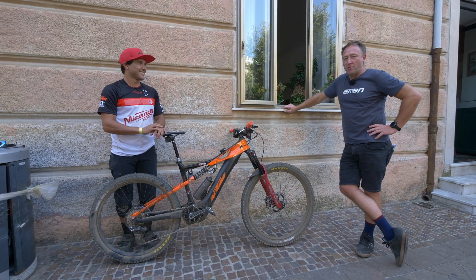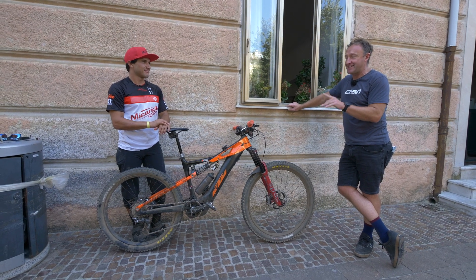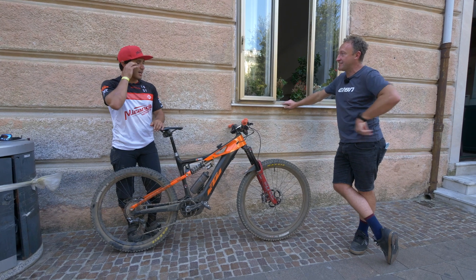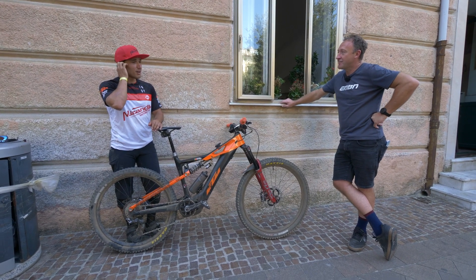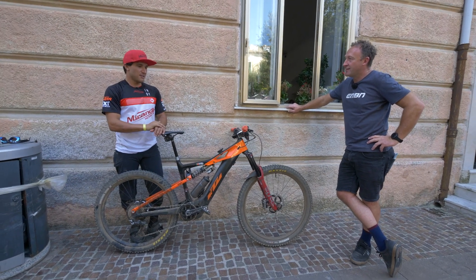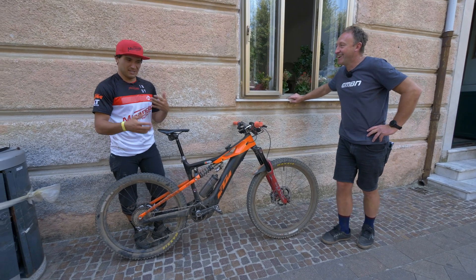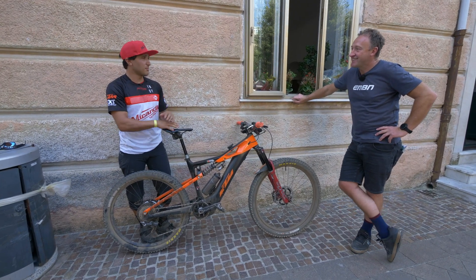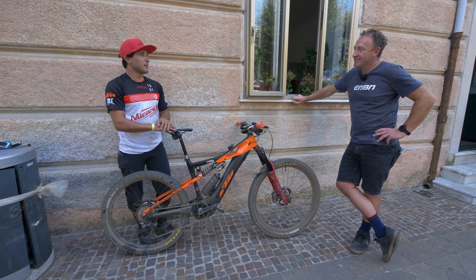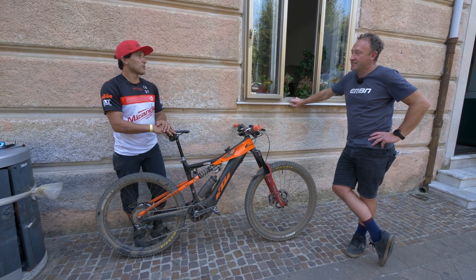We're now joined by the man himself from Madeira. Emmanuel is a former World Cup downhill racer who did it for many, many years. The bike transfers, like in Pietra, are really challenging — steep — and that's the weight the bike needs to handle, and that's what he was looking for.